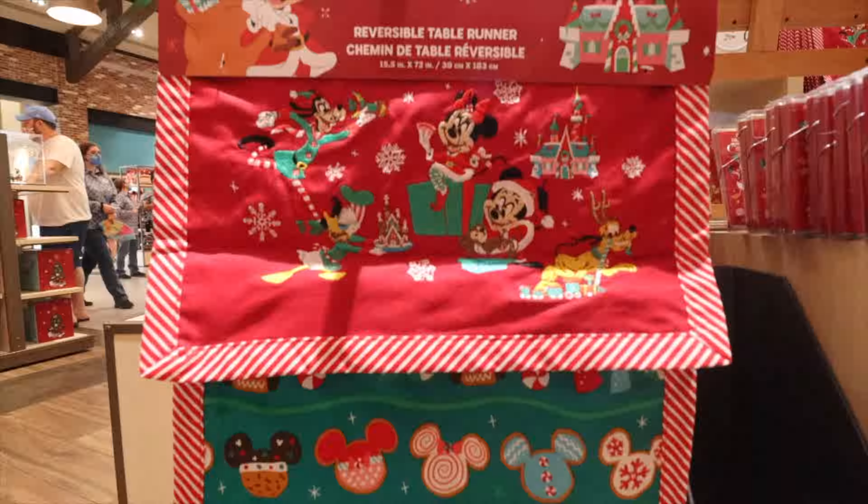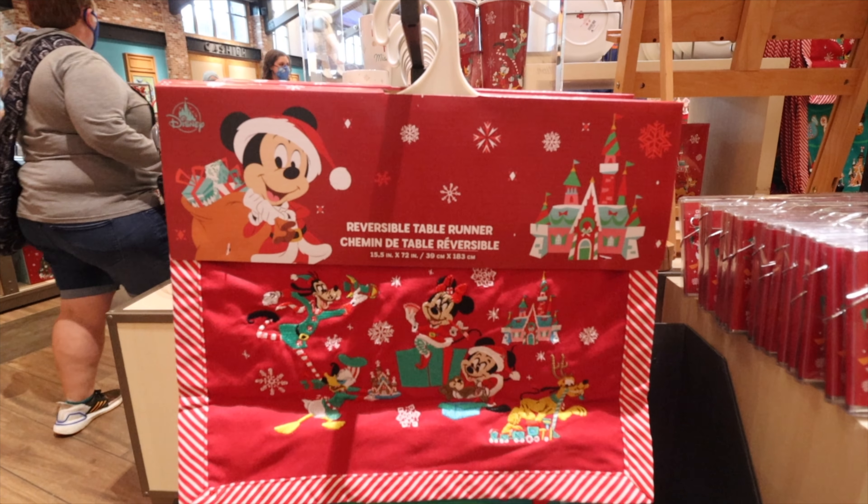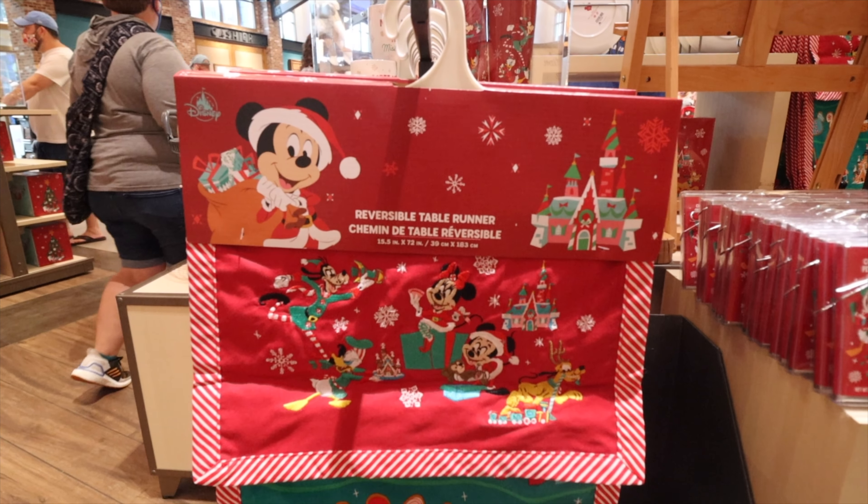The table runner this year looks great. You can see the characters stitched on the front — they have kind of a 3D look to them, which I really like. Peppermint stripes going around the outside. It's a 72-inch long table runner — I know that's usually the key question with table runners.